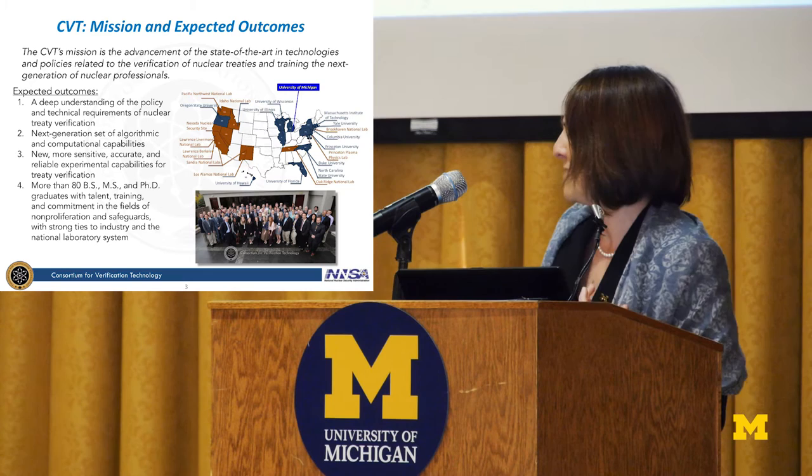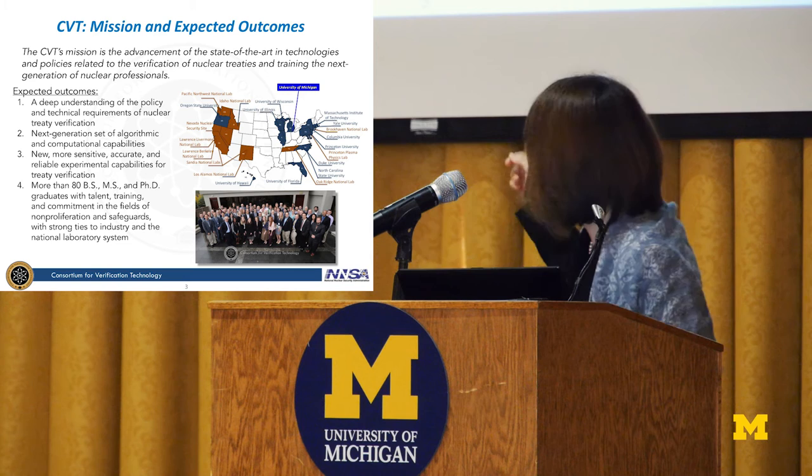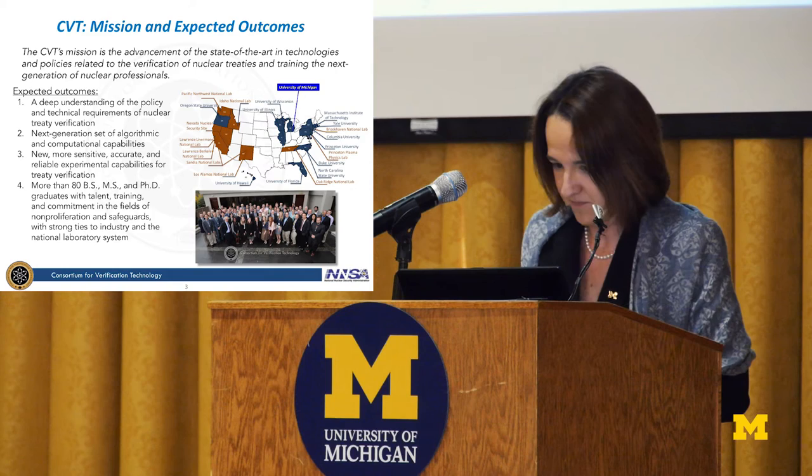When we wrote the proposal, we said maybe we'd have about 60 students coming out of this program. Well, we've already upped that to about 80, and I'll show you that we're going to have many more coming out of this program.